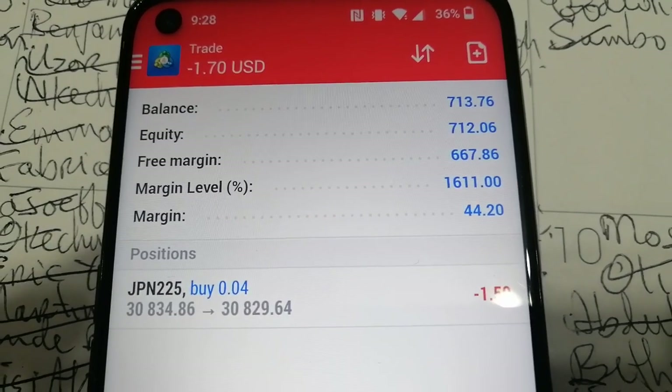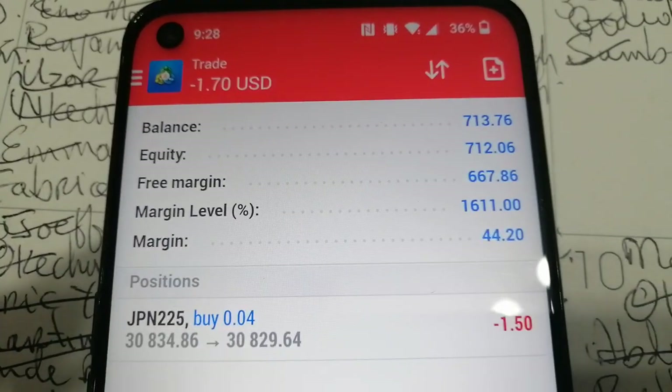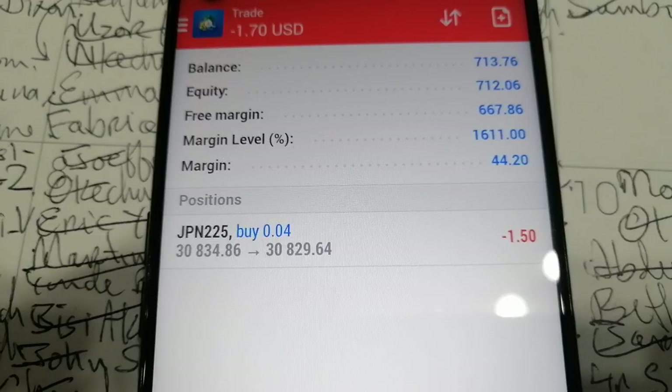I grew $189 — you can see the balance is now $713. There's this trade on Japan 225 open, and ladies and gentlemen, I've been able to win trade after trade.